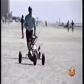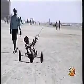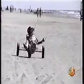Eventually I'm able to get the two in sync and get the thrill of a run down the beach. It's going faster than usual!